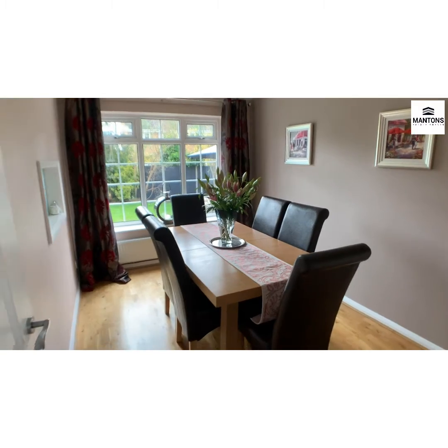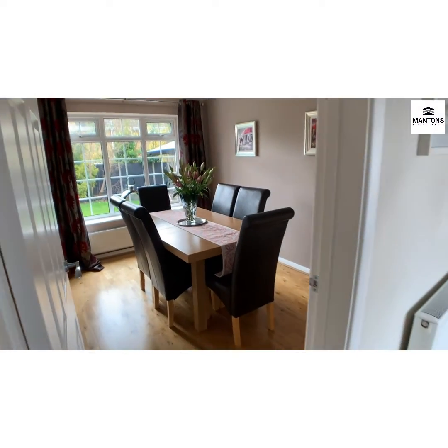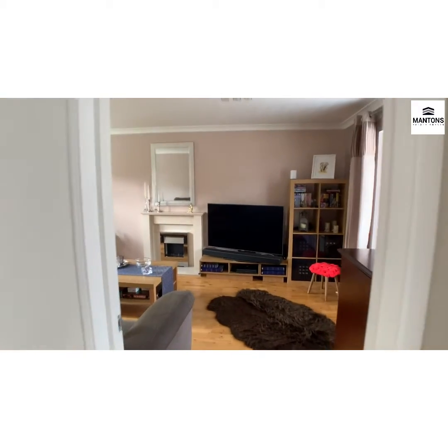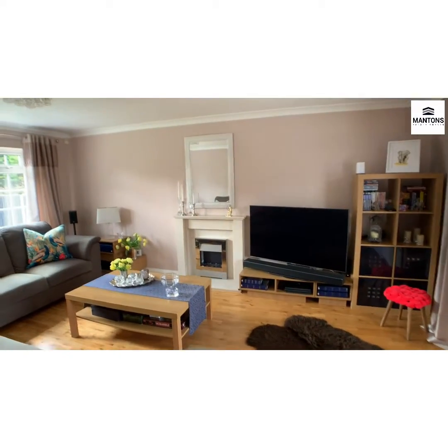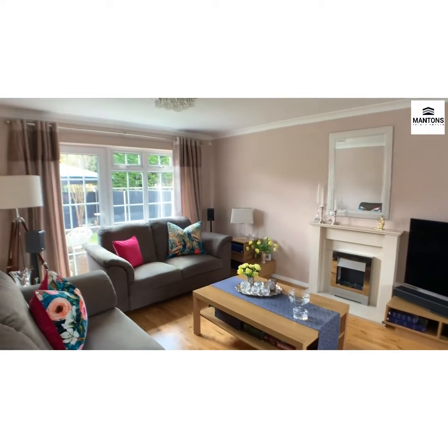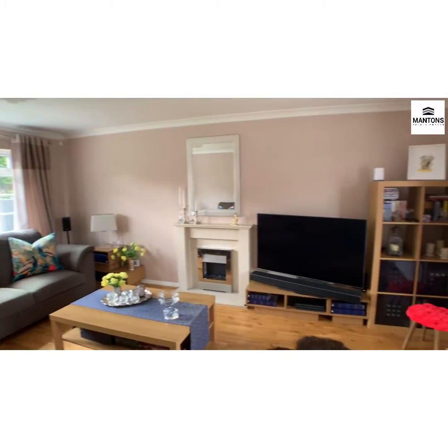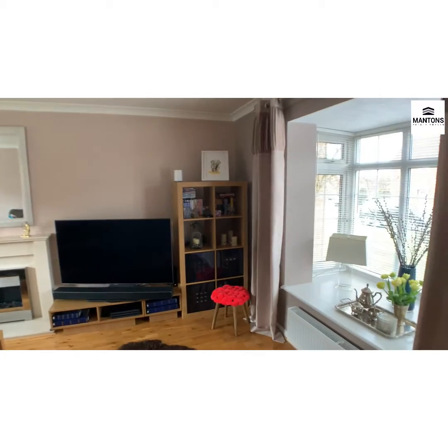There's a real nice dining space — look at the size of that window. Just a real nice bright and airy feel to that room. Then finally on the ground floor we've got a nice size living room, again with a nice big window, a door leading out to the rear garden, and also a nice box bay window as well.